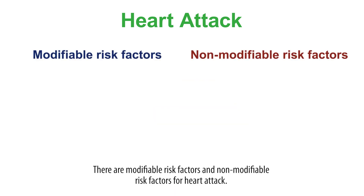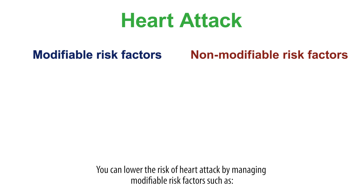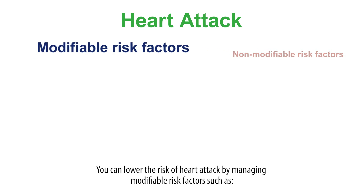There are modifiable risk factors and non-modifiable risk factors for heart attack. Modifiable risk factors are risk factors that you can control, treat or modify. You can lower the risk of heart attack by managing modifiable risk factors.